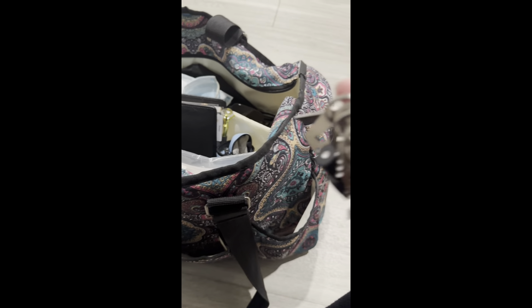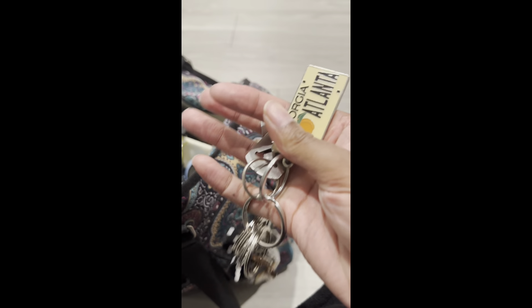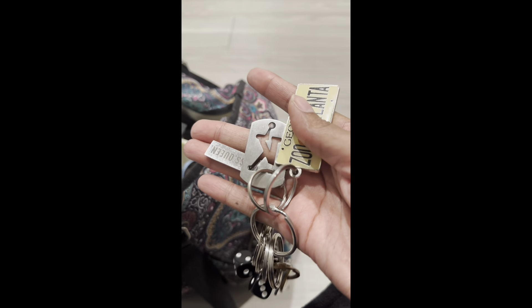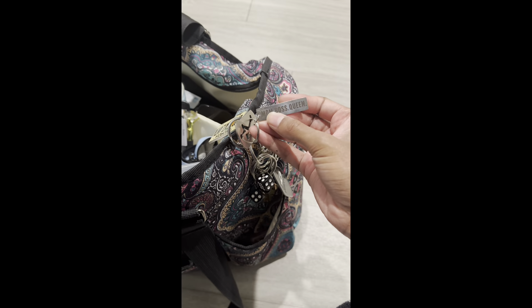In the pockets in the back I also have lotion, hand sanitizer that I need to refill, and my keys.